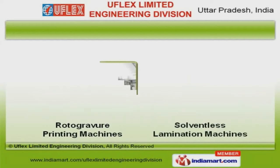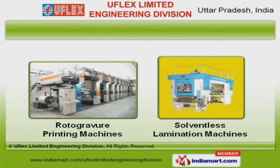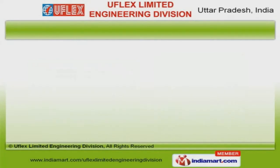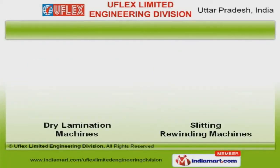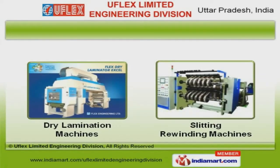Rotogravure printing and solventless lamination machines offered by us are widely acclaimed in the market. Along with that, we offer dry lamination and slitting rewinding machines that are extremely reliable.